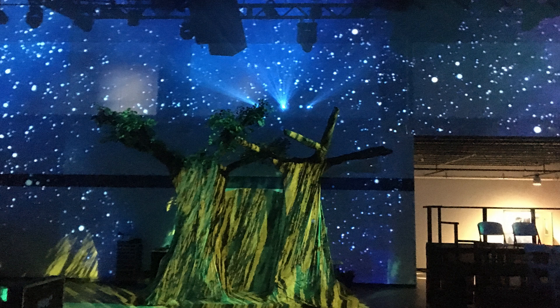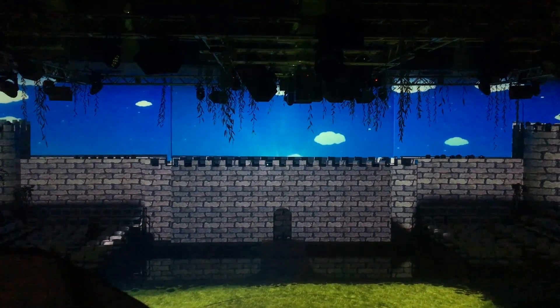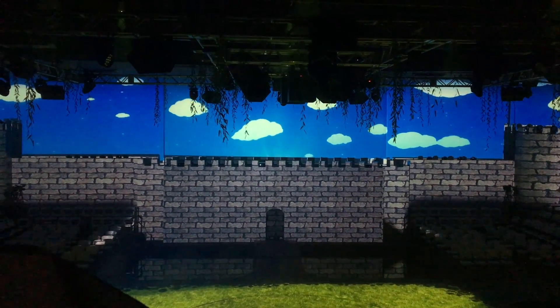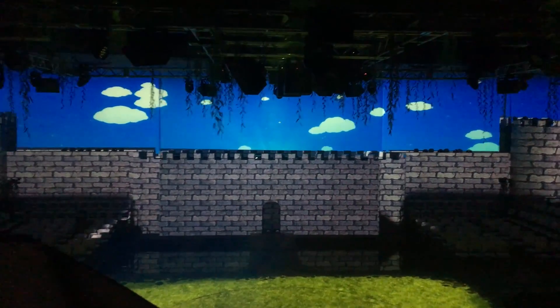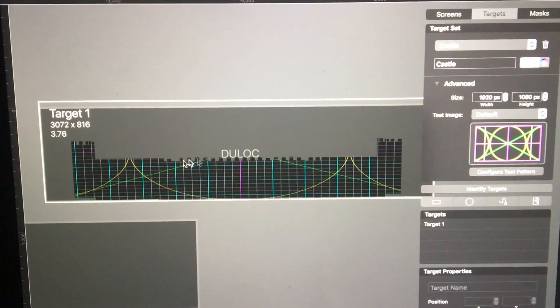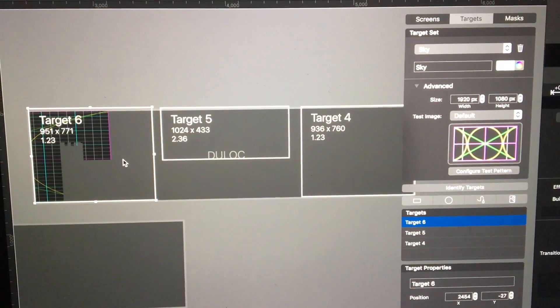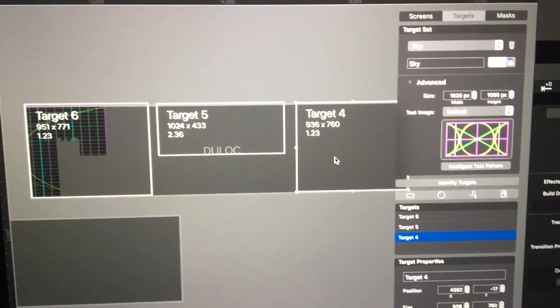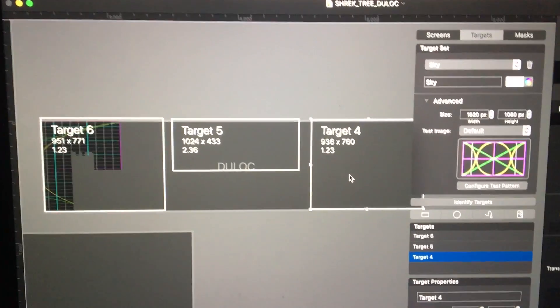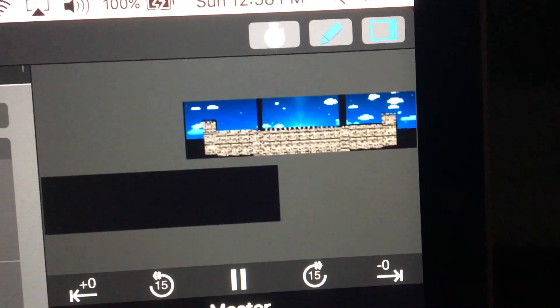Besides the logistical challenges of where to hang everything, the next obstacle was projecting on different depths on the real set pieces. Take the castle wall, for example. A real castle was built out of wood about eight to ten feet away from the projection surface. Using three projectors, we could project stone on the castle and clouds in the sky behind it. However, if you align the three projectors on the castle, you get an overlap of projection imagery on the sky. Using ProVideoPlayer 3, we created a separate target for the sky and moved the left and right projector images away from the center projector image so that the castle and sky both looked totally seamless. The process was super easy and simple, and honestly, we could not have done this in the timeframe and with our budget without PvP 3.